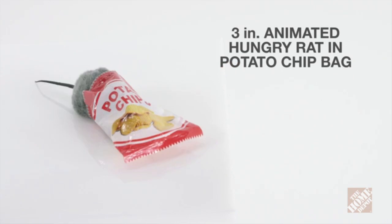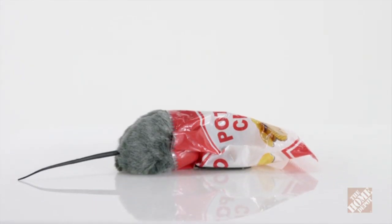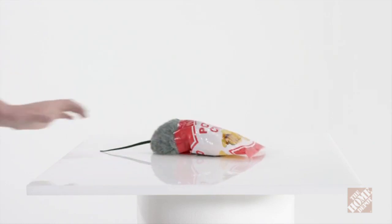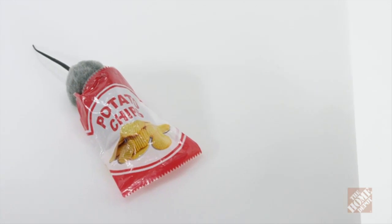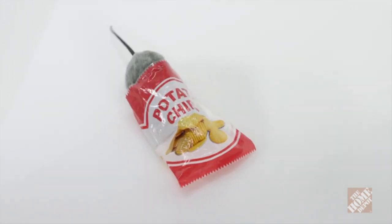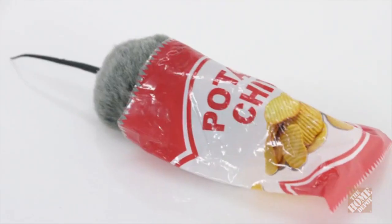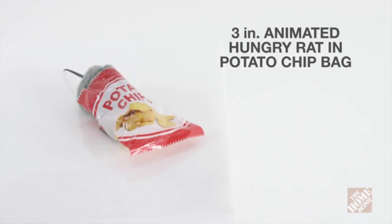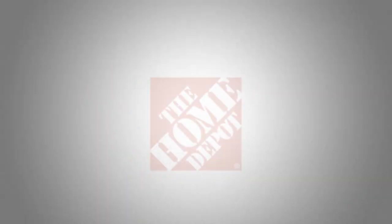This is the 3-inch animated Hungry Rat in Potato Chip Bag. Give your guests a little something extra this Halloween with this hungry little critter who can't seem to get enough junk food. Place this rat in the included potato chip bag on a table near the party snacks to add some extra fright. When someone gets too close, it begins to wiggle inside the bag and frightfully squeaks. It's sound activated and features life-like fur to complete its realistic look. For your convenience, it includes three AAA batteries. Now, at the Home Depot.